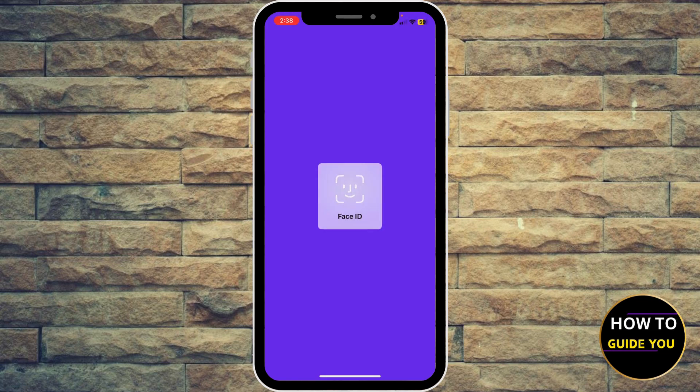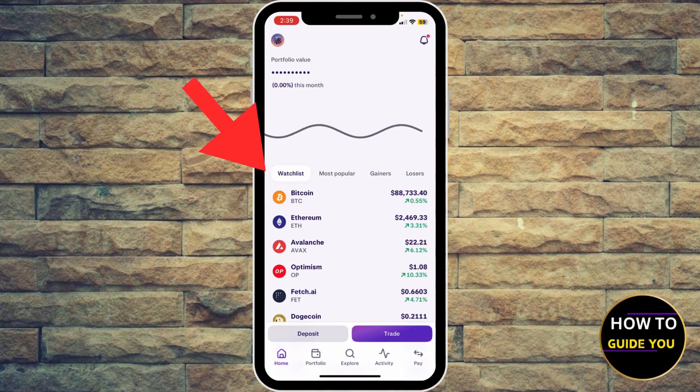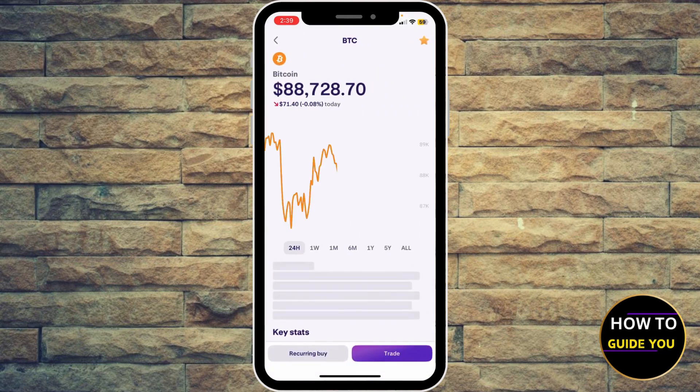Make sure to verify via facial recognition. If you have added Bitcoin to your watch list, you're going to be able to find it right here. Then click the first option, which is the Bitcoin.